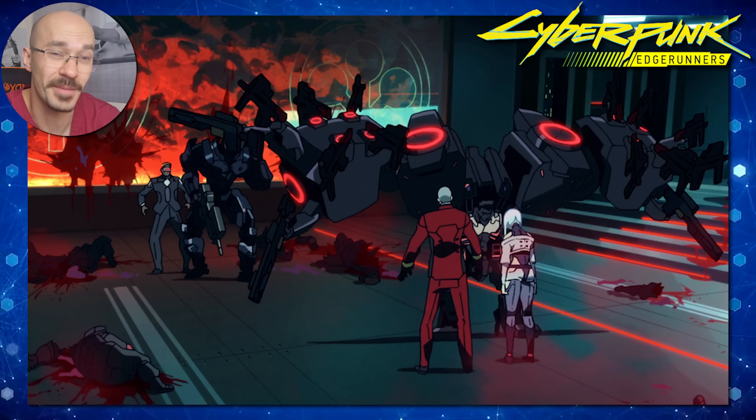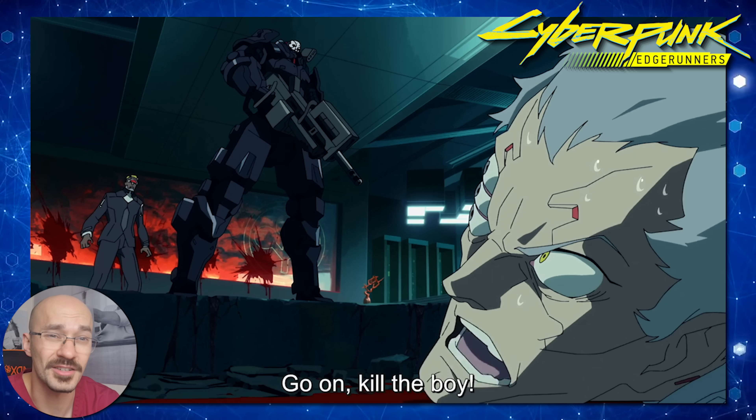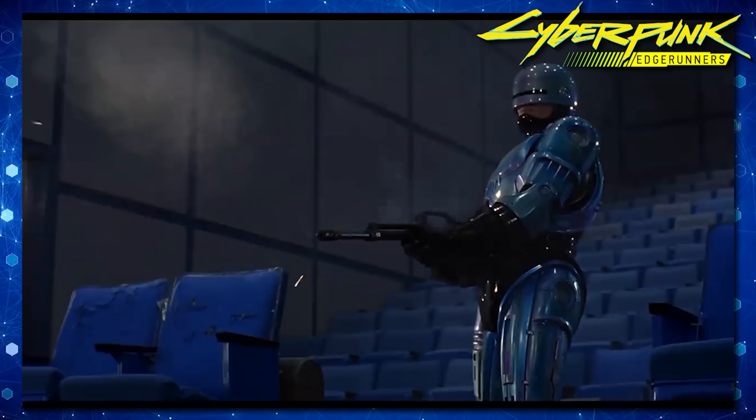Here is Adam Smasher making a great entrance. He looks like a brutal character with a very iconic design — almost like a villain from the Robocop franchise. I'm guessing this is what David would have turned into if he continued with his body modification.